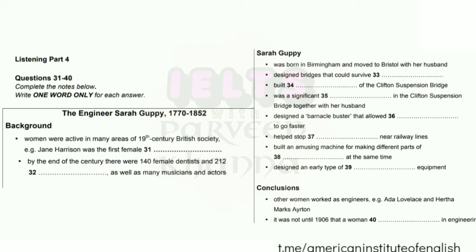OK, so in conclusion, what can we say about the career of Sarah Guppy? She certainly wasn't the only woman engineer in 19th century Britain — for example, there was Ada Lovelace, sometimes described as the first computer programmer, and Hertha Marks Ayrton, a mathematician and electrical engineer. But still, Sarah's contribution was highly unusual. Just by way of illustration, it's worth noting that it wasn't until 1906, 54 years after Sarah's death, that a woman studied engineering at university and graduated as an engineer for the first time. Now, one other thing about Sarah Guppy... That is the end of Part 4. You now have one minute to check your answers to Part 4.